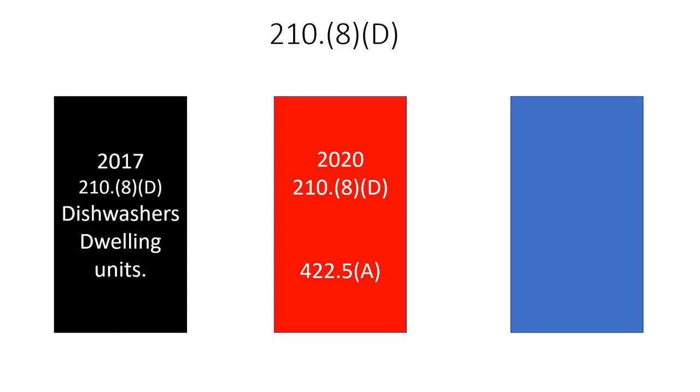422.5A has a list of specific appliances and it doesn't distinguish between dwelling units or commercial — it just says appliances identified in this section, if they're 60 amps or less, single or three phase, they're required to have Class A GFCI protection, which trips in the four to six milliamp range. In the 2020, the list includes: automotive vacuum machines, drinking water coolers and bottle filling stations, cord and plug connected high pressure spray washing machines, tire inflation machines, vending machines, sump pumps, and dishwashers. Only a few of these are new — dishwashers, sump pumps, and cord and plug connected high pressure washing machines were added.